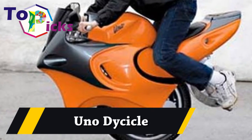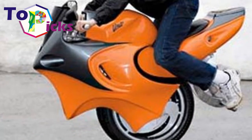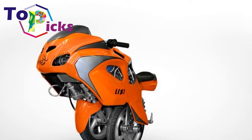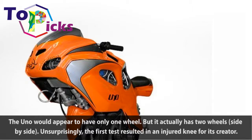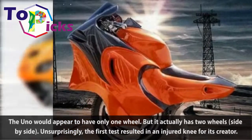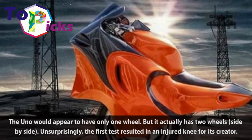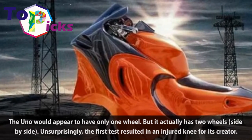Uno de Sical. The Uno would appear to have only one wheel, but it actually has two wheels, side by side. Unsurprisingly, the first test resulted in an injured knee for its creator.